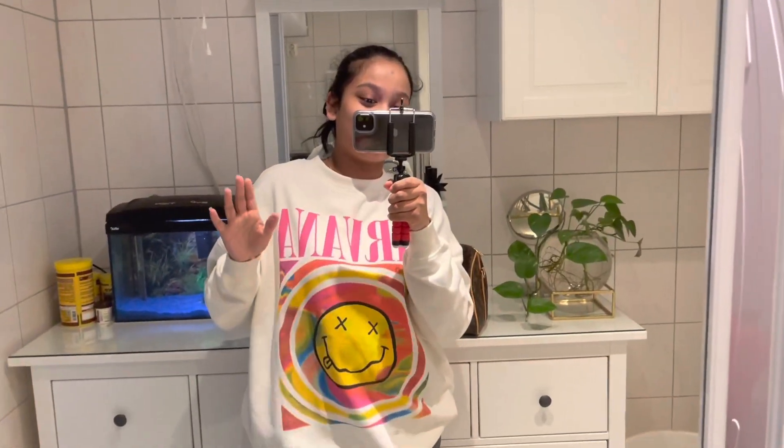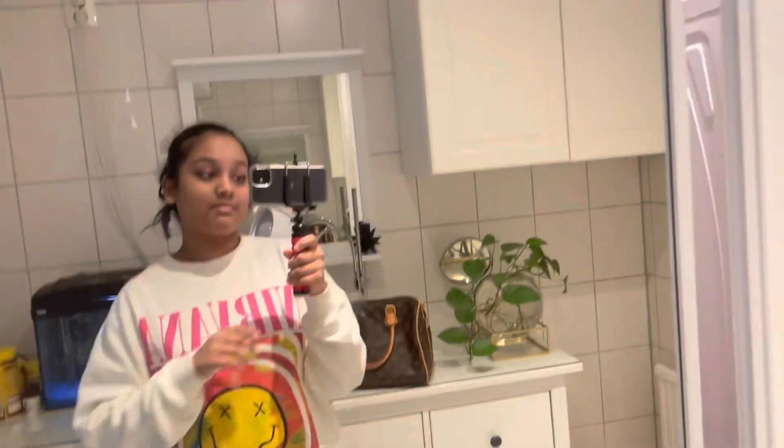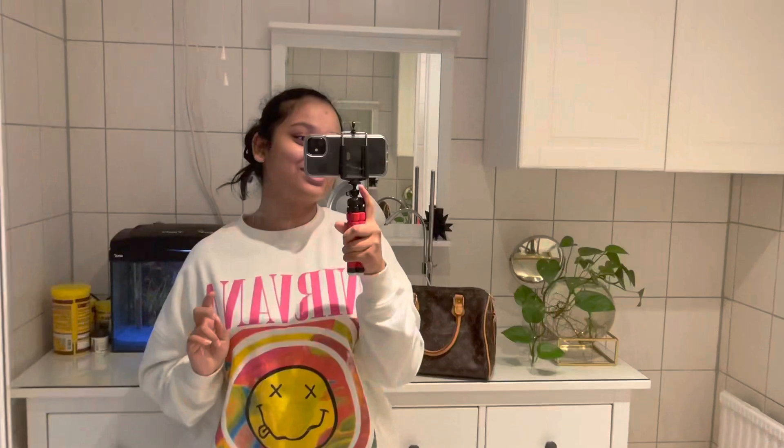This is my outfit of the day. I'm wearing this Nirvana hoodie from H&M — it's the Nirvana one and it's really nice. I really love this graffiti thing on it. My pants, or joggers, are from Cam and Clean, and for shoes I'm gonna be wearing my boots because it's really cold outside.